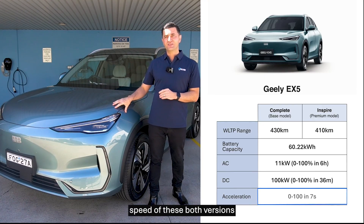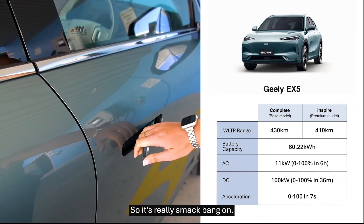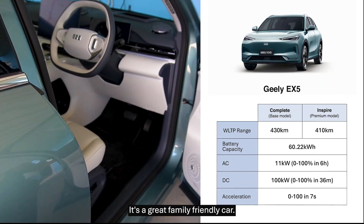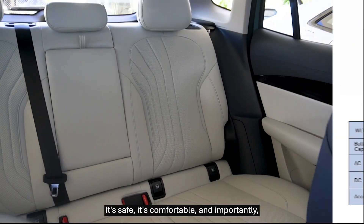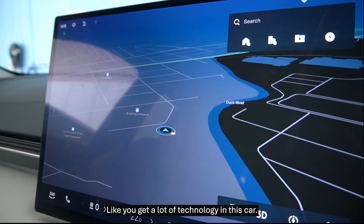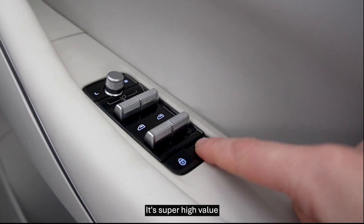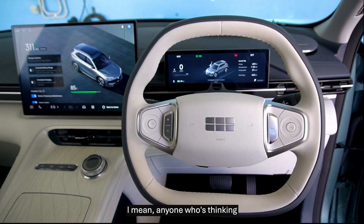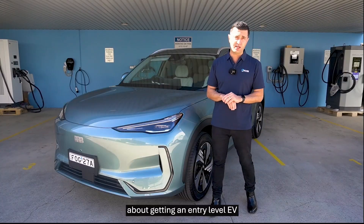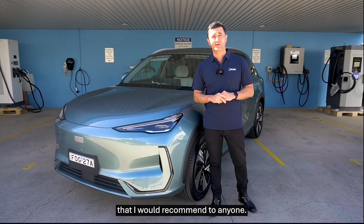The zero to 100km speed of both versions is around seven seconds, so it's really smack bang on. It's a great family-friendly car — it's safe, comfortable, and importantly, it's innovation-led. You get a lot of technology in this car. It's super high value and the price point is phenomenal. Anyone who's thinking about getting an entry-level EV and getting a taste, this is absolutely a car I would recommend to anyone.